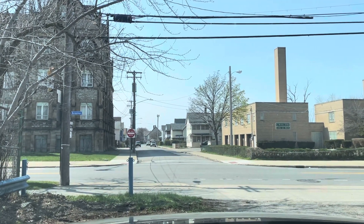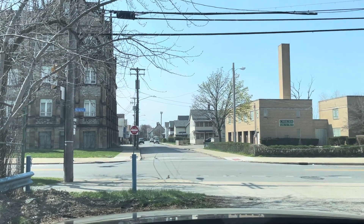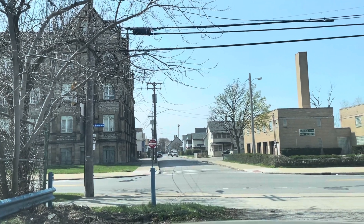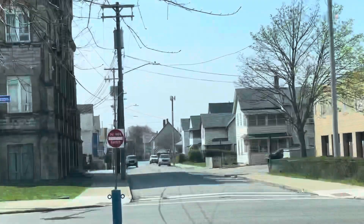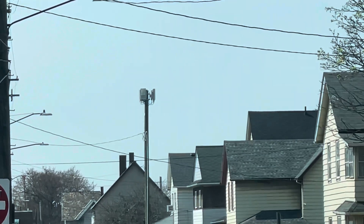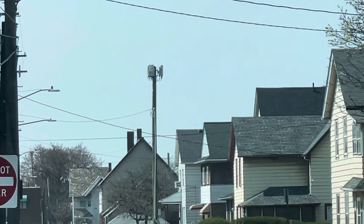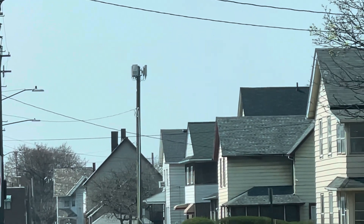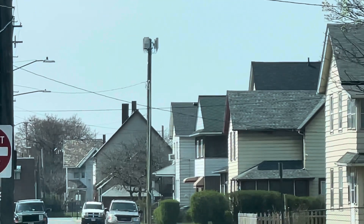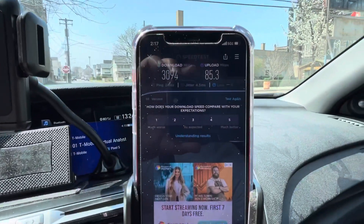Scranton Road is a pretty big street here on the near west side of Cleveland, Ohio. I'm probably about two blocks away from the node — it's offset there in the back. It's got three sectors: one facing north, one kind of facing my direction which I think is east, and one obviously on the other side. So it's a three-sector site.